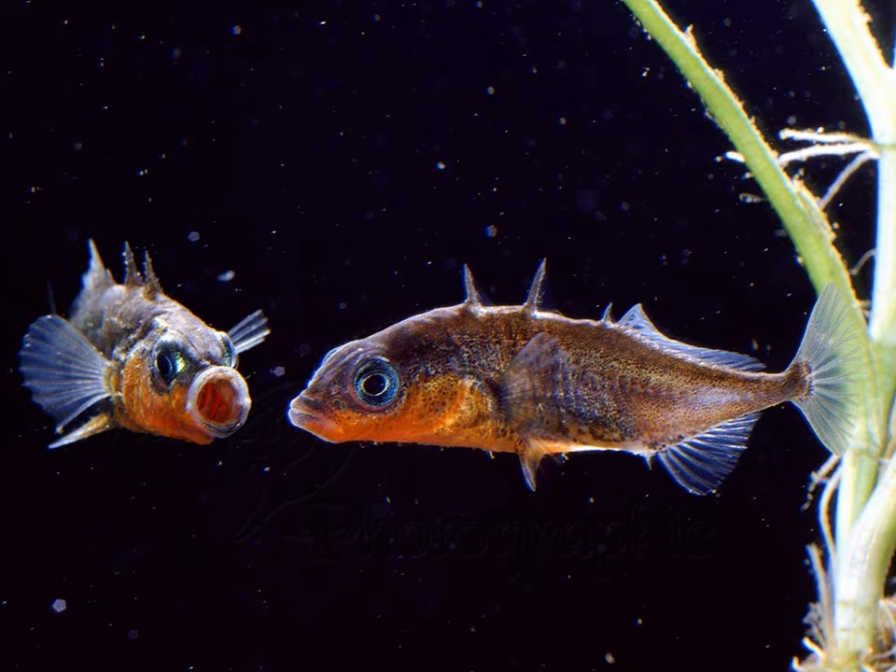Let's start with an example. Here you see two fish. These fish are three-spined sticklebacks. They are quite common in the Netherlands in fresh water, rivers and ponds.